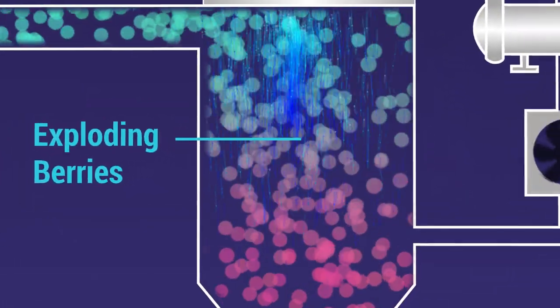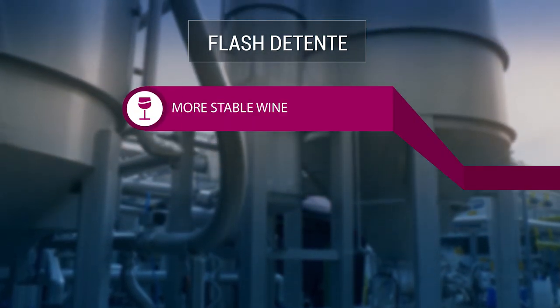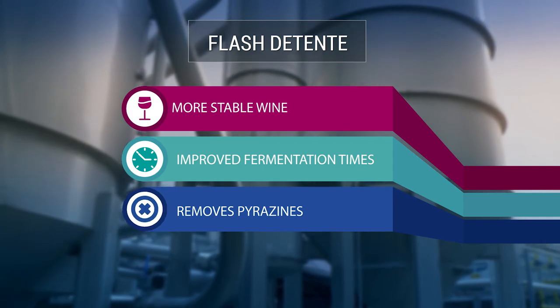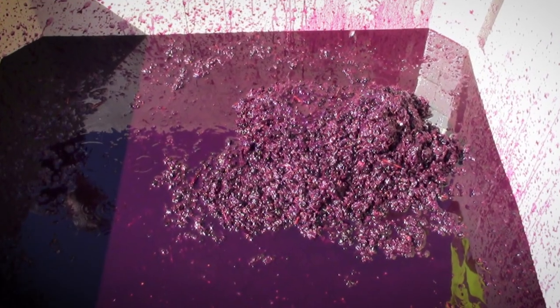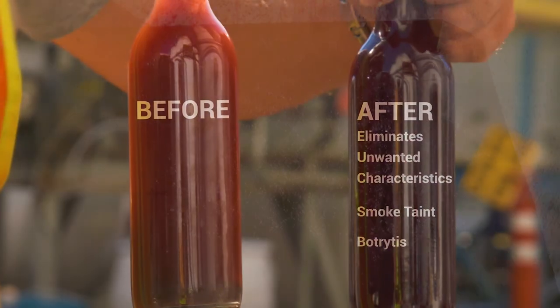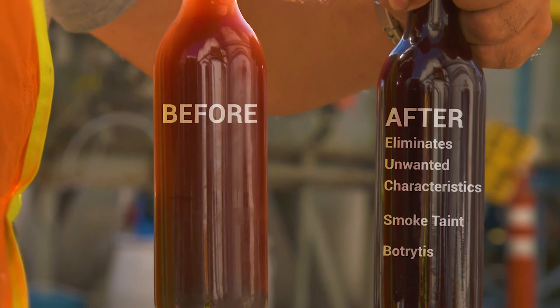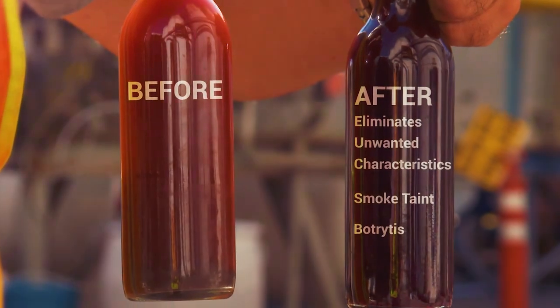This process is more efficient in extracting color than traditional methods. It delivers more stable wine, improved fermentation times, and removes pyrazine. Flash extracts color and phenolics while minimizing skin contact, which can eliminate unwanted characteristics such as smoke taint or laccase from Botrytis.